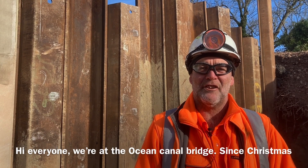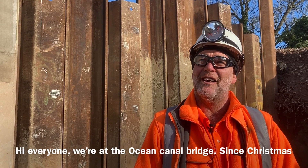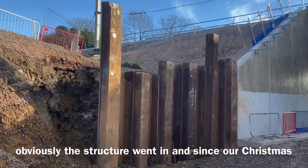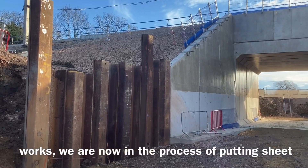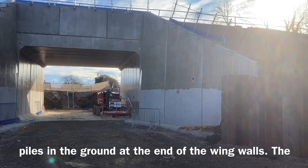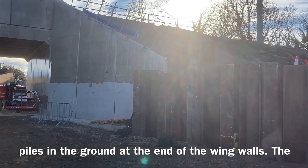Hi everyone, we're at Oceans Canal Bridge. Since Christmas the structure went in and since our Christmas works we're now in the process of putting sheet piles in the ground at the end of the wing walls.